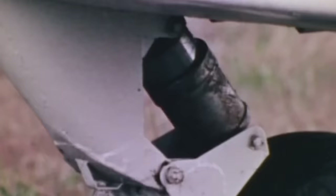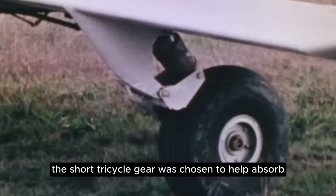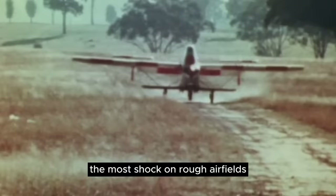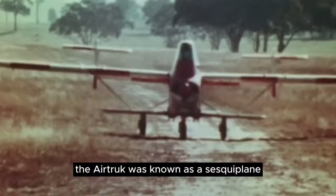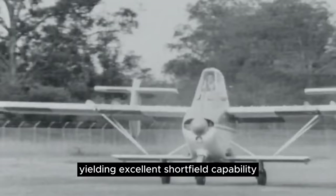Another uncanny feature were the stubby wheels, mounted to equally stubby wings. The short tricycle gear was chosen to help absorb the most shock on rough airfields and make crosswind operations much safer. Technically, the air truck was known as a sesquiplane, as the lower wings provided about 20% of the total lift. The wings have the same airfoil as the Helio Courier, yielding excellent short-field capability.